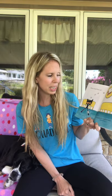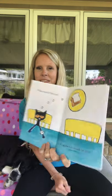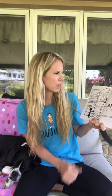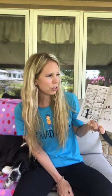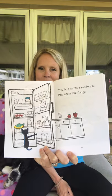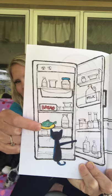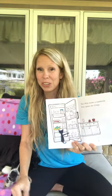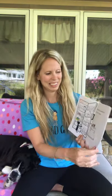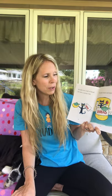What should Pete eat? A sandwich would be nice. Yes, Pete wants a sandwich. Pete opens up the fridge. What is that? It's a fish. He takes out a loaf of bread. He finds a yummy fish. He adds tomato and mayo.